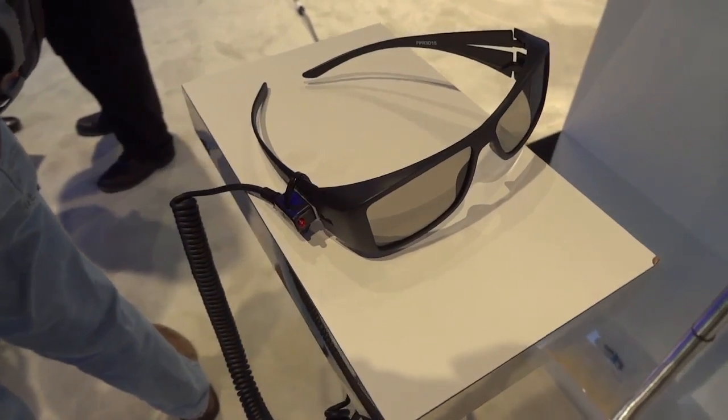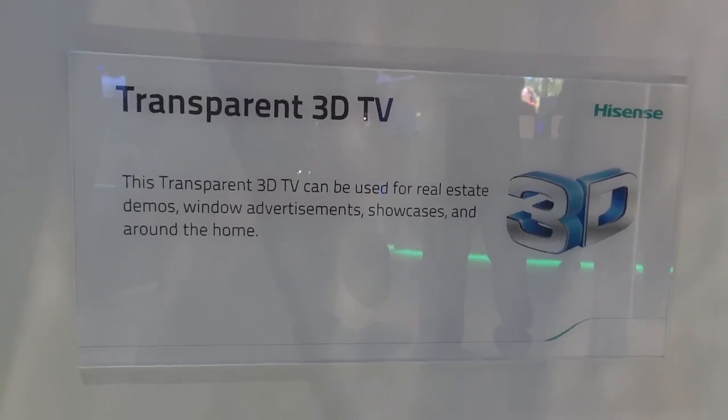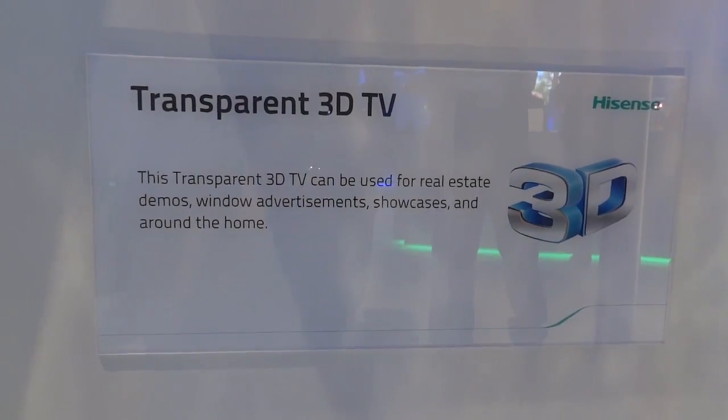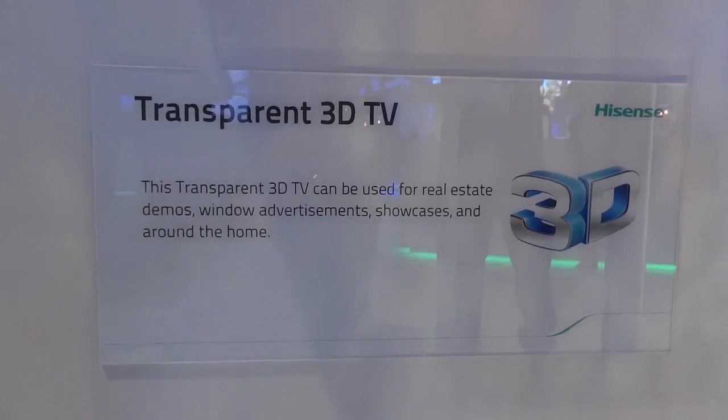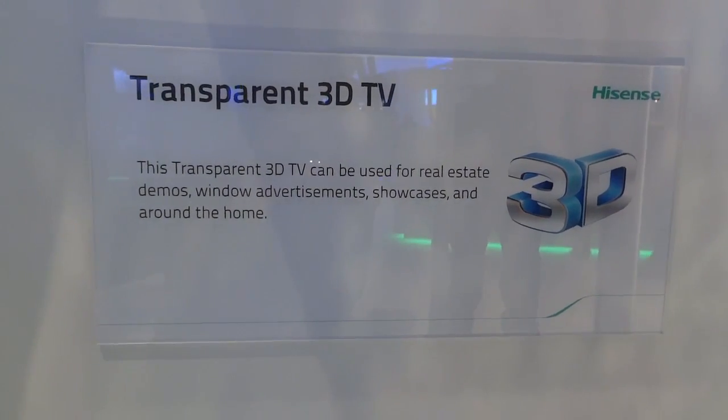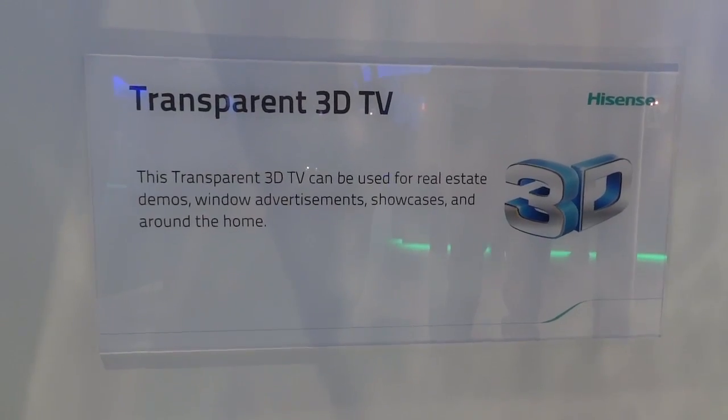Since this one is 3D, it does require that you wear glasses, which might also make it more difficult to understand exactly how this thing would be used in real life. They're suggesting that you could use it for real estate demos, window ads, or showcases. So maybe in the future, some kind of interactive advertisement might utilize functions or features like this.